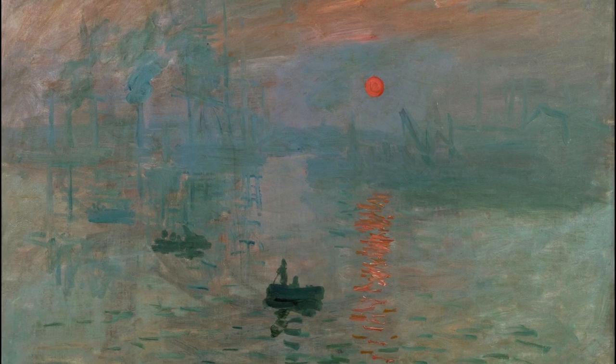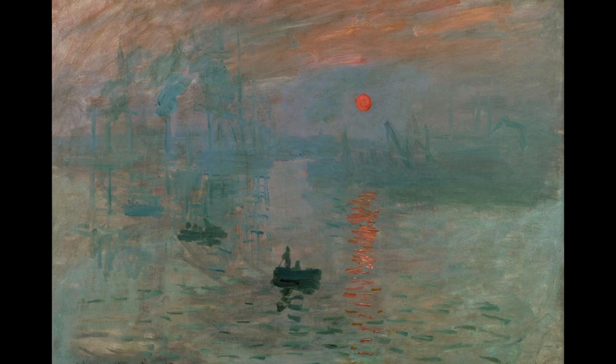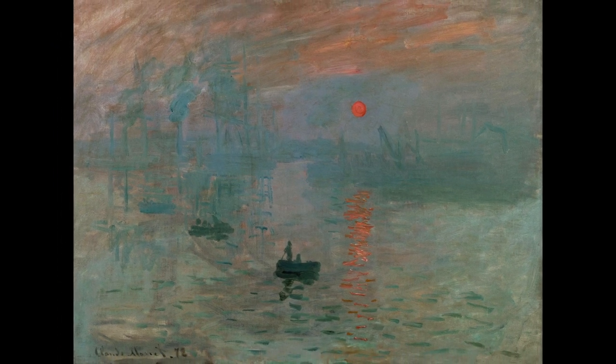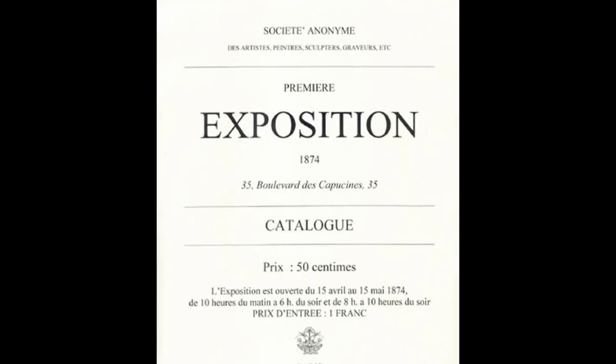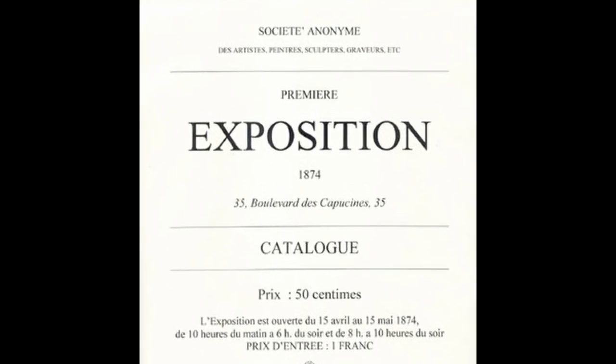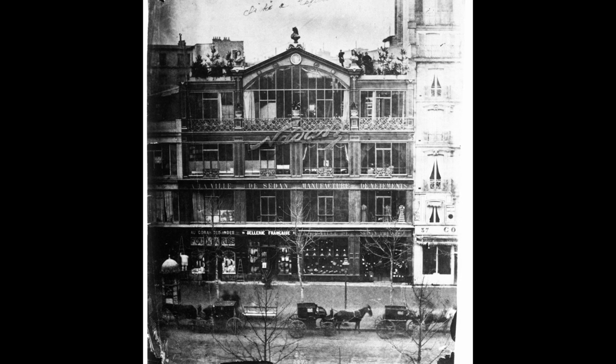From the six canvases, he chose Impression Sunrise, which he decided to exhibit at an exposition in 1874, with fellow artists Degas, Pissarro, Renoir, Sisley and others. The exposition took place in a building owned by the photographer Nadar.